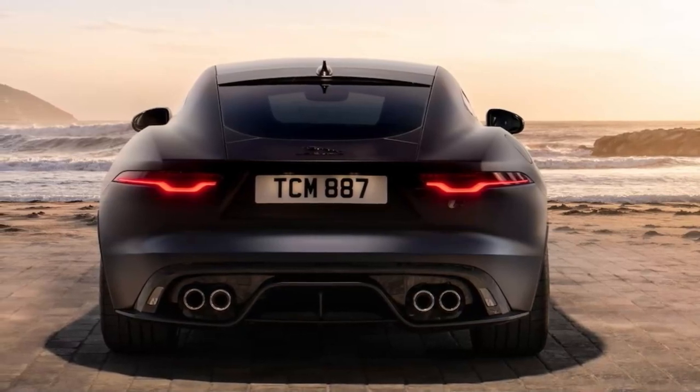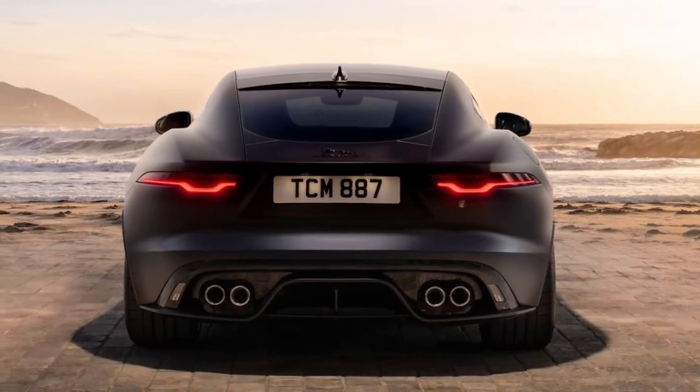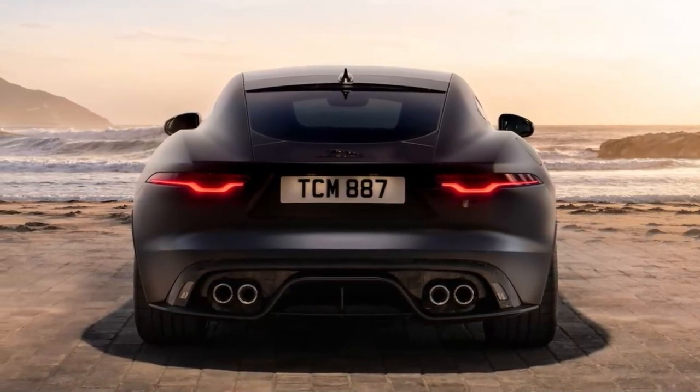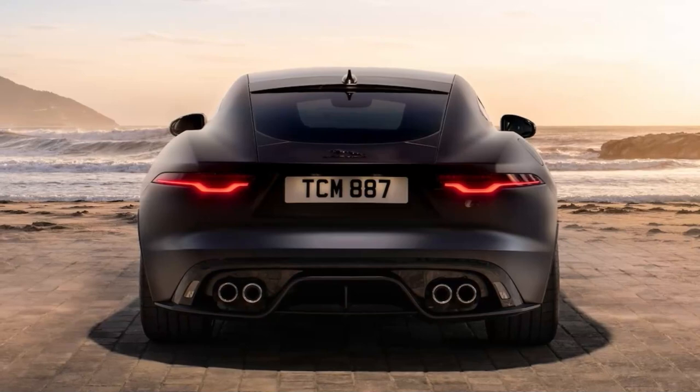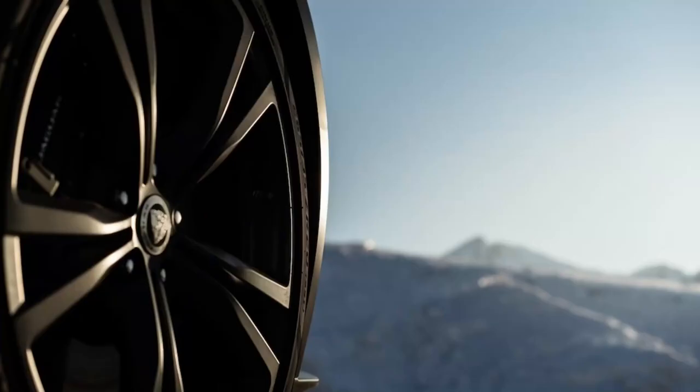Many former options are now standard, which means ordering an F-Type has never been easier. The base P450 is gone, leaving the R Dynamic as the entry model at premiums over last year's base coupe and convertible of $4,500 and $2,300, respectively. The 75 model coupe/convertible premium over last year's R Dynamic is $6,000/$4,700, and the R75 is priced just $4,500/$3,800 above the former R.